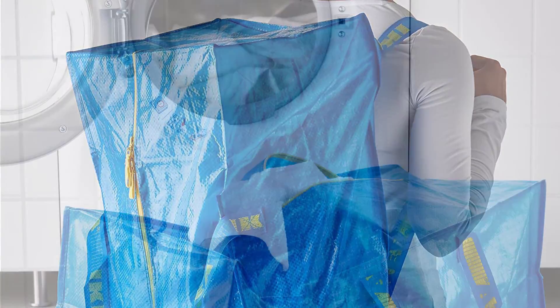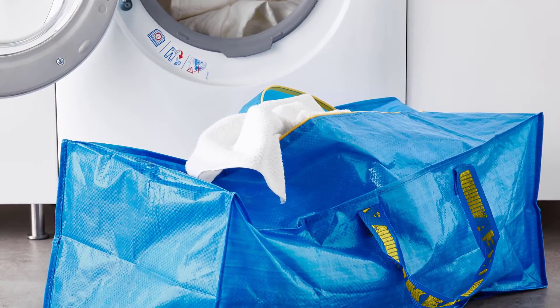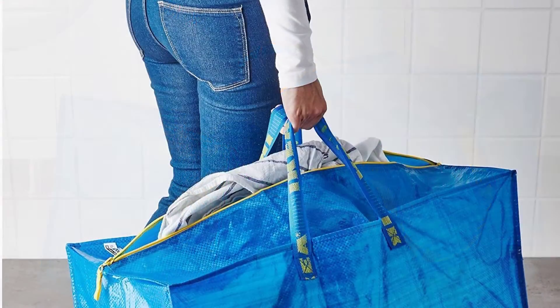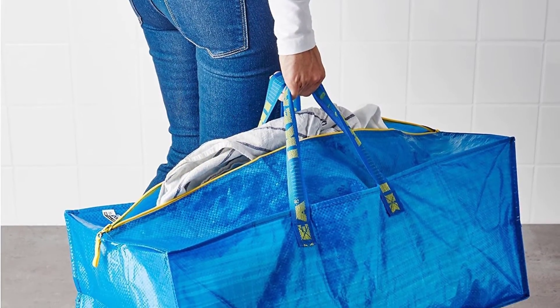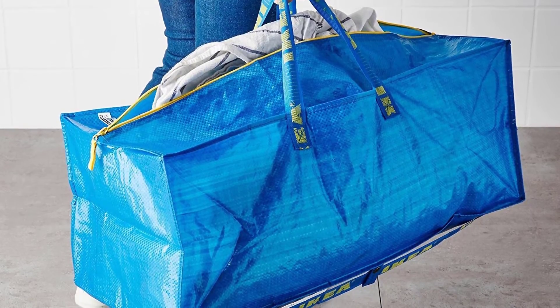They fold flat so you can put them in a suitcase and use them as an extra bag when traveling, and you can put dirty clothes in them. They're really easy to keep clean — just rinse and dry. At the low price point you can justify buying a number of them. Once done, they fold up very compact and store well for the next move. Great product for the price.